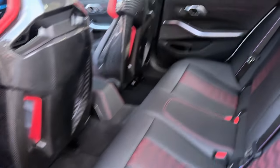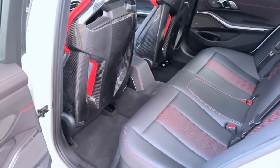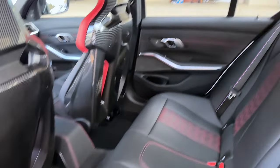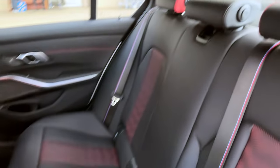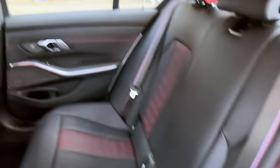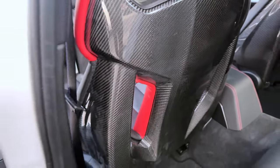On the practicality side, this is why the M3 CS might be my favorite — because you can actually use it as a daily driver with people in the car. In the back you have the same dual-tone combination of leather, and the carbon bucket seats look absolutely beautiful from behind.